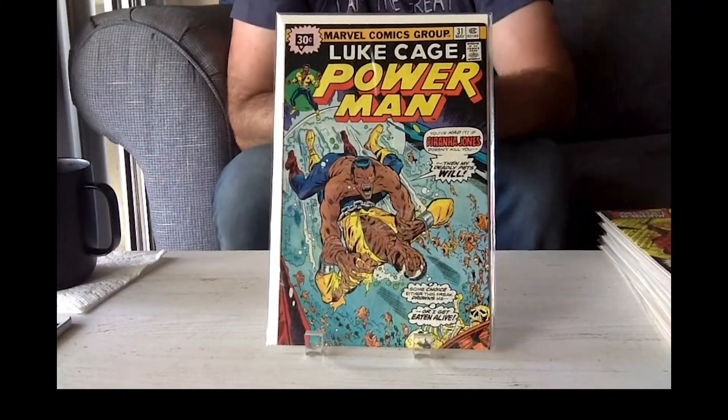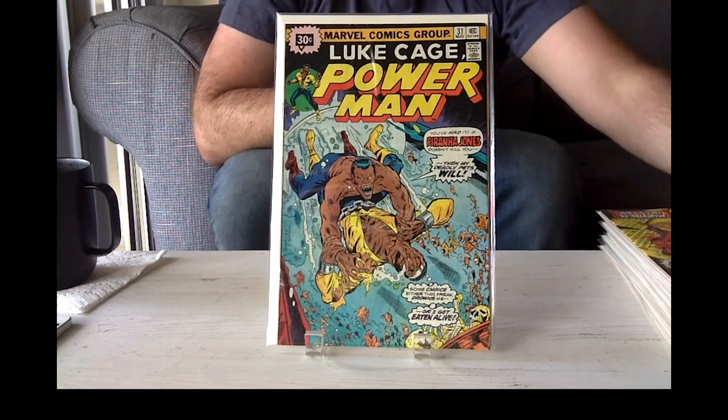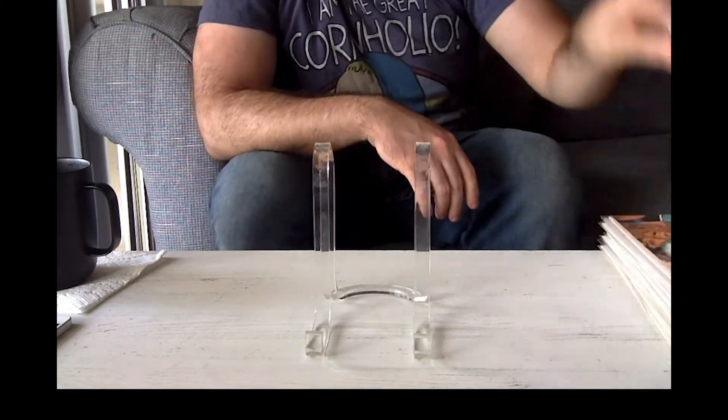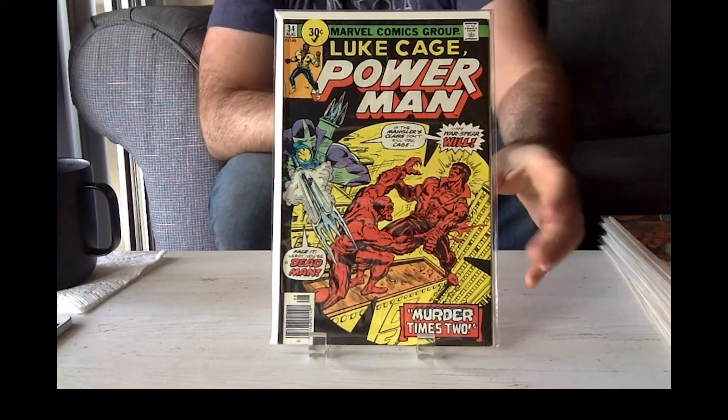Let's go through the stack of books. Now these are books I'm always going for — 30-cent variants. Especially Luke Cage, because Luke Cage is one of my favorite Marvel Bronze characters. I just think he's so cool. Because he's from Harlem — Harlem Hellfighters. That was my unit, the 369th Harlem Hellfighter Brigade. So anything Harlem related, I'm all about. We got Luke Cage 34, 30-cent variant.